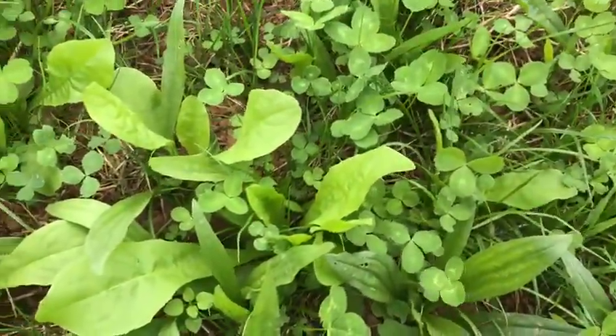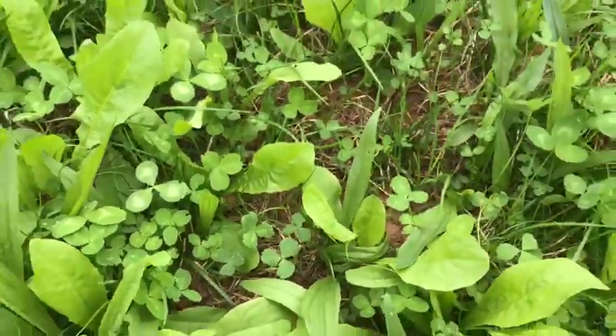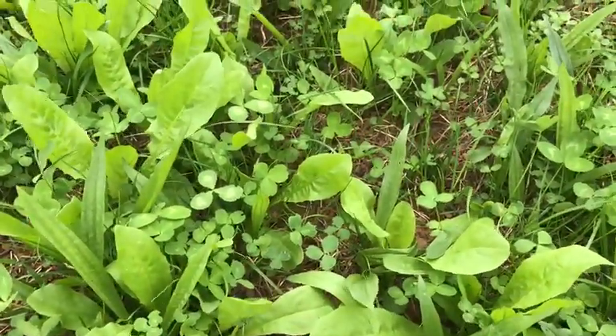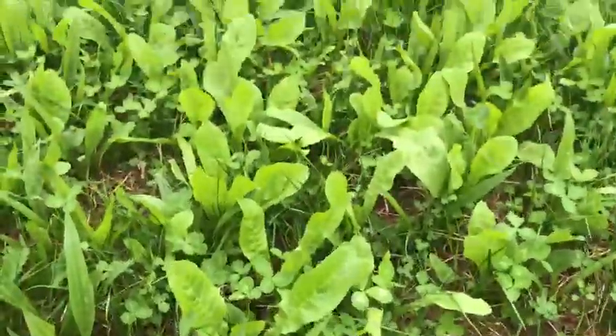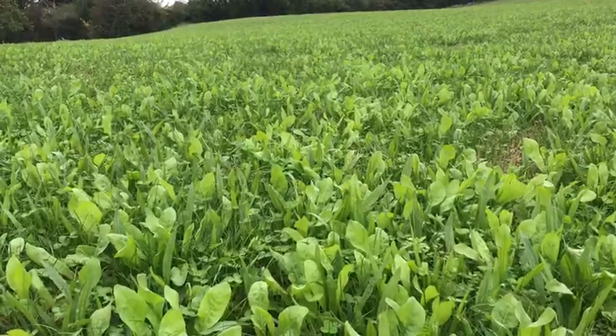Hopefully you can see chicory, some plantain, some red and white clovers — we've got high sugar perennial rye grasses and some timothy as well. The idea behind this is kind of two or threefold really. As I said before, I know I'm over-reliant on nitrogen.